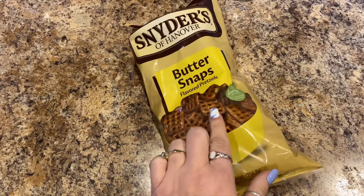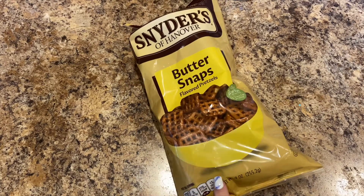Hey y'all, Angie here with a Dollar Tree haul for you, so let's just jump on in and get started. First thing I have are the Snyder's Buttersnap pretzels — they finally got these back in, so I did get a bag.